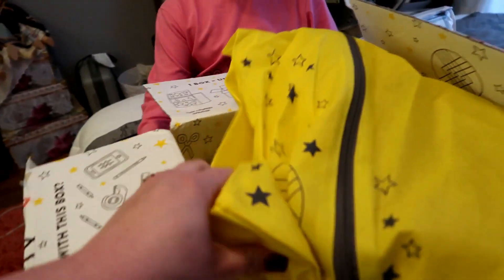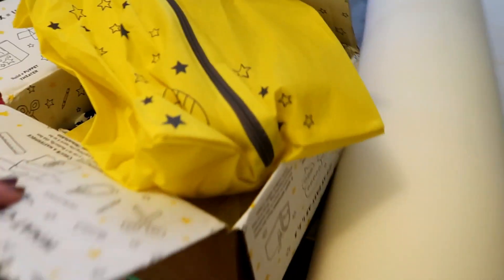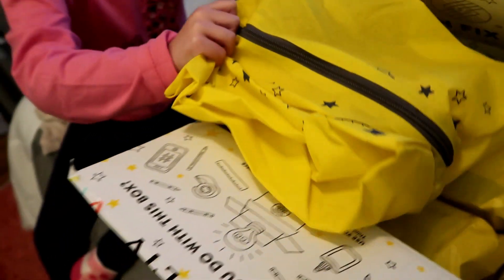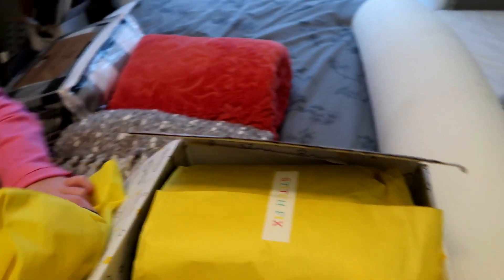Okay, so London got her Stitch Fix box — it's the Stitch Fix Kids — and she's going to open everything and we're going to see what we like, what we want to keep, and what we don't want to keep.